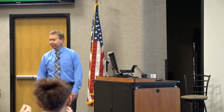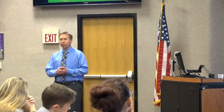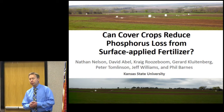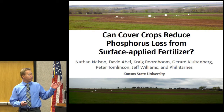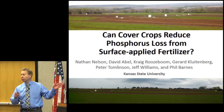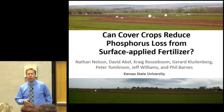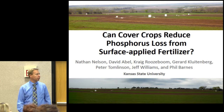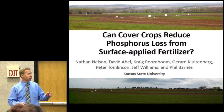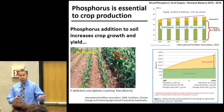Dr. Nelson has a bachelor's degree from Kansas State and moved on to North Carolina State University where he earned his master's degree and PhD in soil science. His research focuses on chemical, biological, and management factors that influence the availability and loss of nutrients from agricultural ecosystems—something important if we want to eat as well as enjoy clean water.